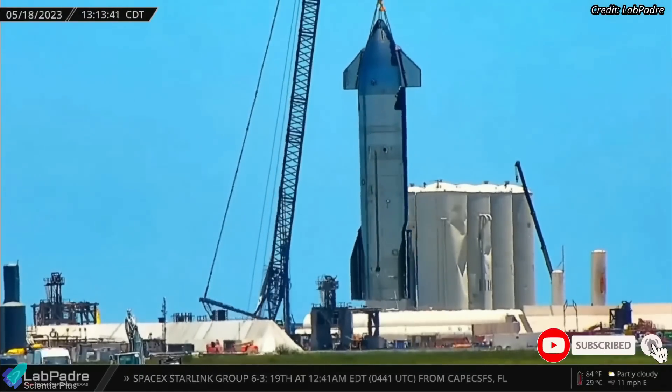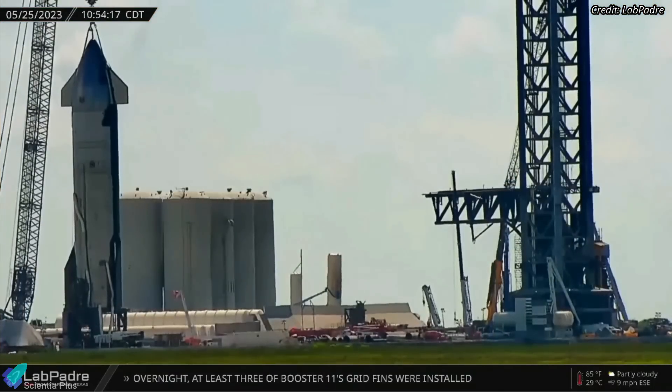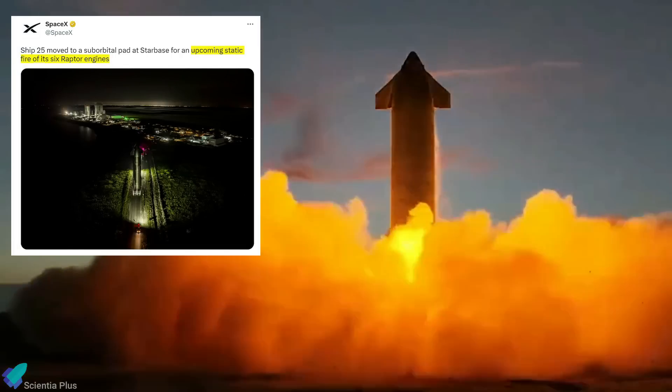Starship 25, which arrived at the launch site on May 18 for static fire testing, is being prepared for the test on suborbital launch pad B. According to SpaceX, they will directly attempt a six-engine static fire test on Ship 25.